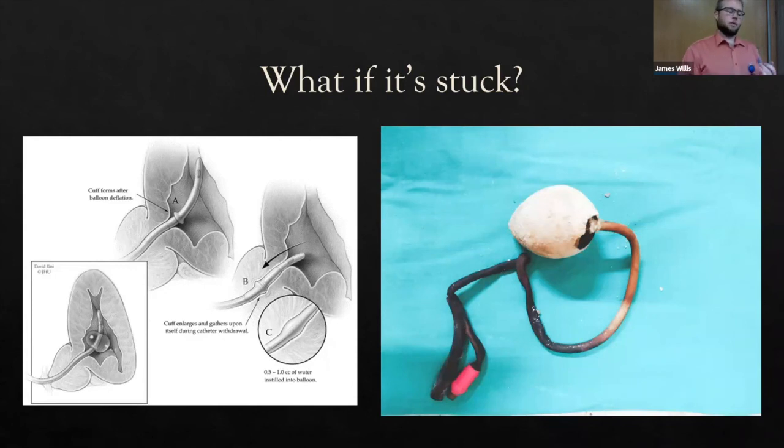What you should NOT do: don't over-inflate the balloon until it pops — the debris will traumatize the bladder and block the urinary tract. Don't blindly stab at the balloon even with ultrasound guidance. Don't instill chemicals into the Foley balloon to dissolve it — those chemicals and fragments will go somewhere and block the urinary tract.